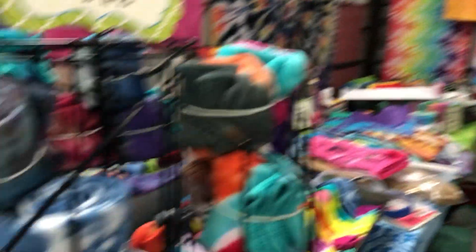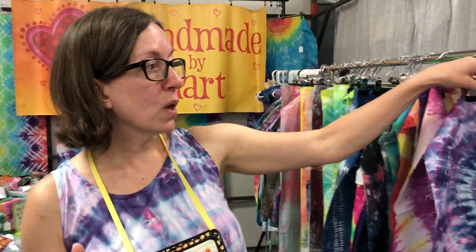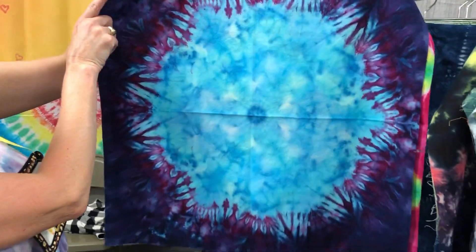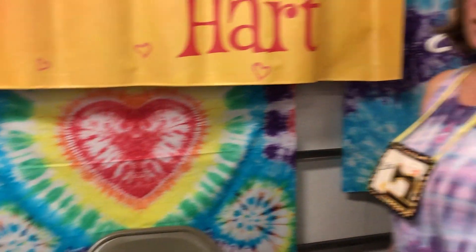I have hand dyed fabric and clothing, basically anything made from natural fiber, for more than 10 years. I do a lot of bamboo socks in every size from infant through the largest adult size. And fabric — I do heart shape motifs and other medallion style pieces. I have something that's kind of like a snowflake, things with different kinds of stitching involved, and a big heart piece. Basically every color of the rainbow — I have more than 100 different colors of dye powder that I work with. It's a lot of fun just to make beautiful things that are colorful.